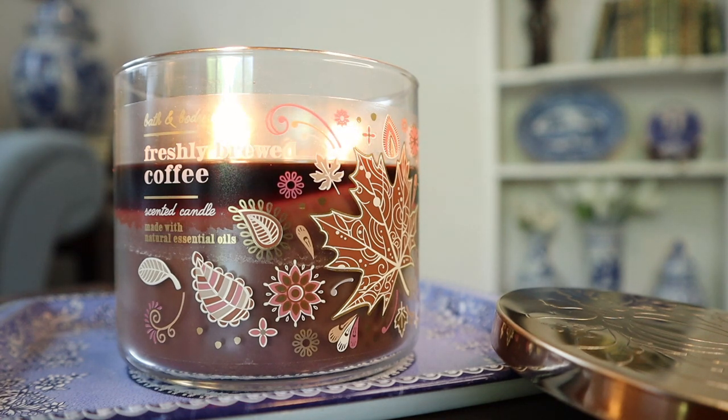Hey guys, I'm back with another candle review and this time it's for the 14.5 ounce three-wick Freshly Brewed Coffee candle from Bath & Body Works. The description on the bottom of the candle says, 'Enjoy the room-filling aroma of fresh coffee beans as you pour yourself a cup of ambition.' But the notes online say fresh coffee beans and steamed milk.